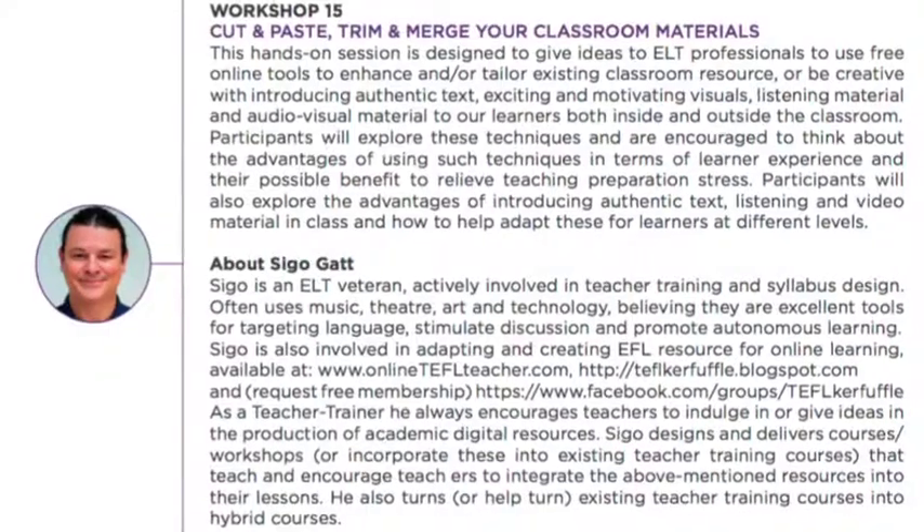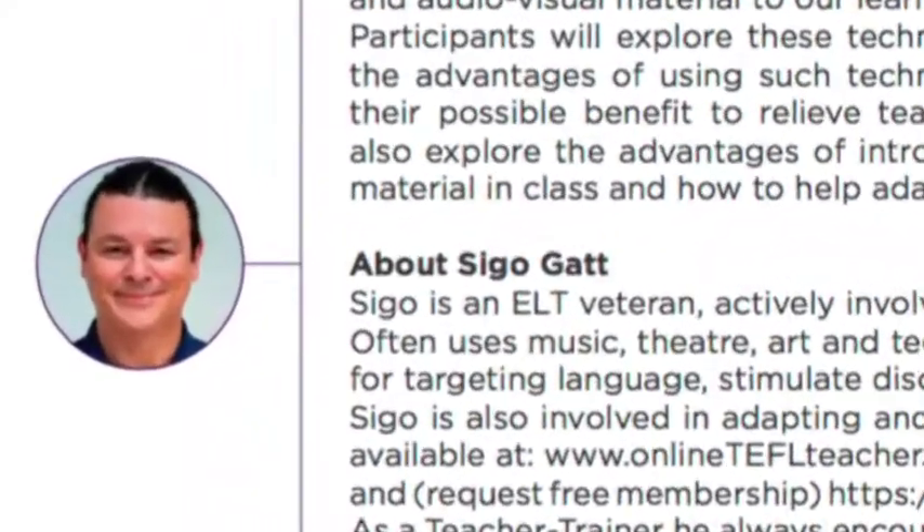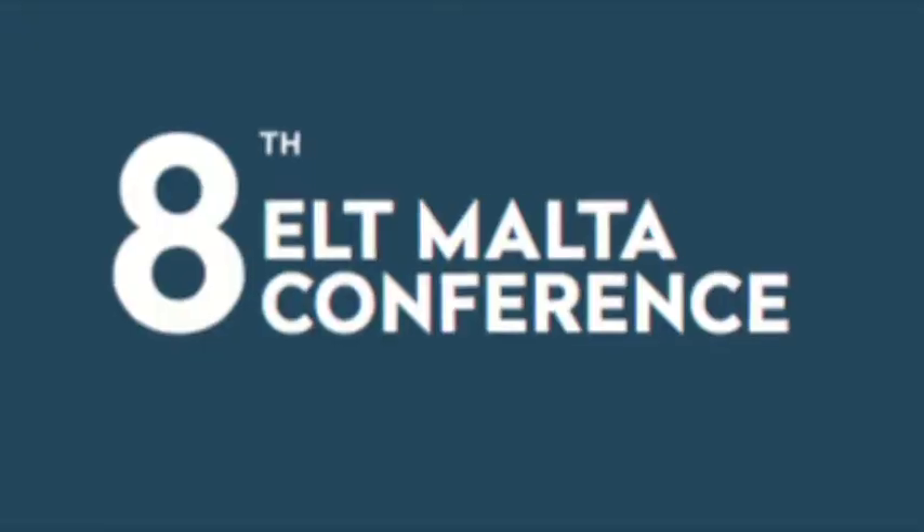Hi, my name is Sigo and this little video explains the content of my workshop on Friday the 18th of October at the 8th ELT Multiconference.